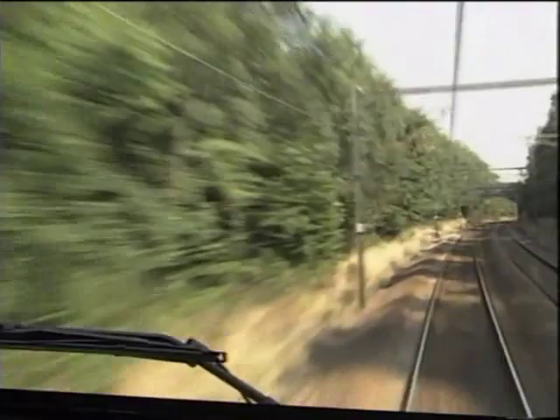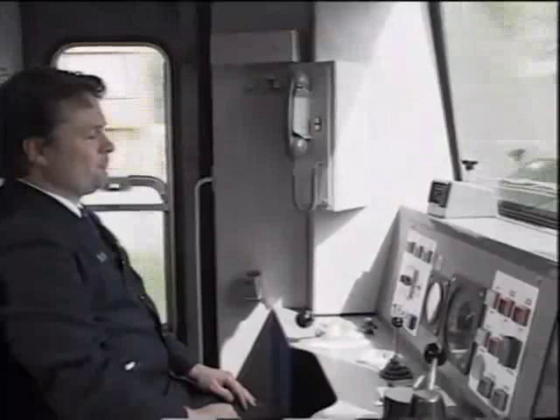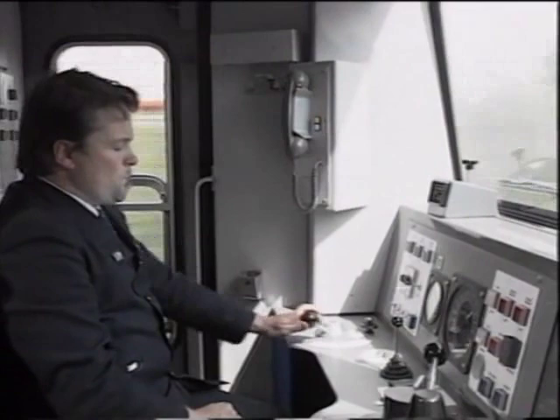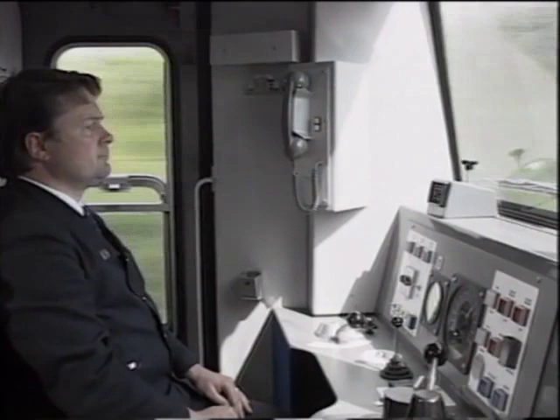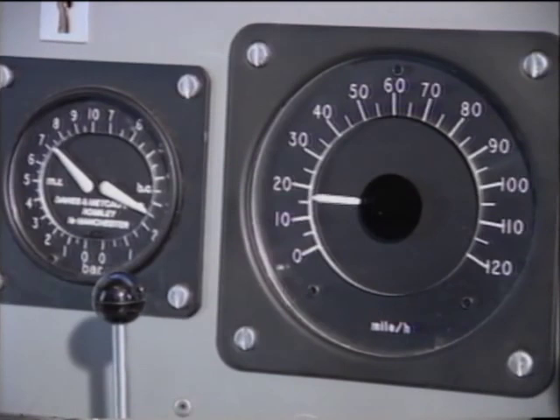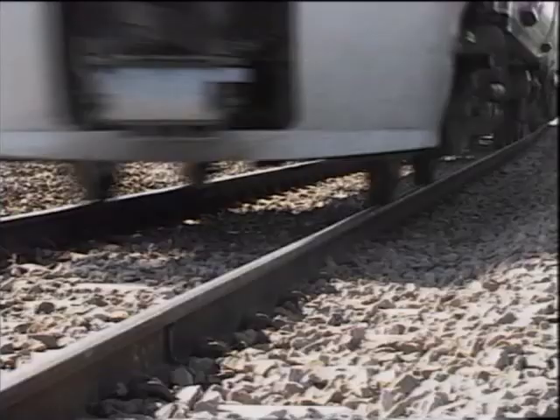If the rail condition is known to be poor — for example where it is contaminated with leaf resin in the autumn or by industrial pollutants — brake earlier. Such conditions will always increase the braking distance. Select the brake step you judge to be appropriate for the prevailing conditions. Let the wheel slide protection operate. It will react more quickly than you can, and heavy WSP activity at the front of the train will assist in the conditioning of the rail for wheelsets in the rear. Don't be tempted to partially release the brake when you hear WSP activity.